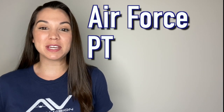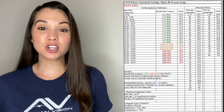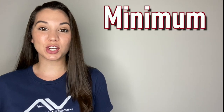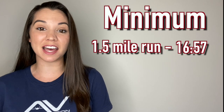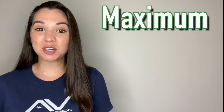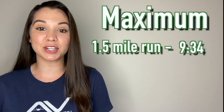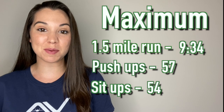This section covers Air Force PT test requirements for males ages 30 to 34. The bare minimum to pass each section: run the mile and a half faster than 16 minutes 57 seconds, do 24 push-ups, and 36 sit-ups. To max out your PT test: run the mile and a half faster than 9 minutes 34 seconds, do 57 push-ups, and 54 sit-ups.